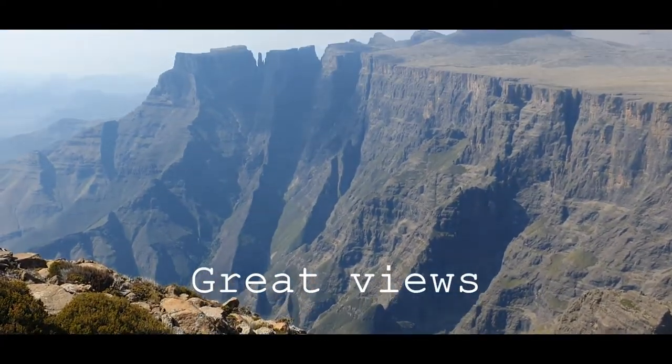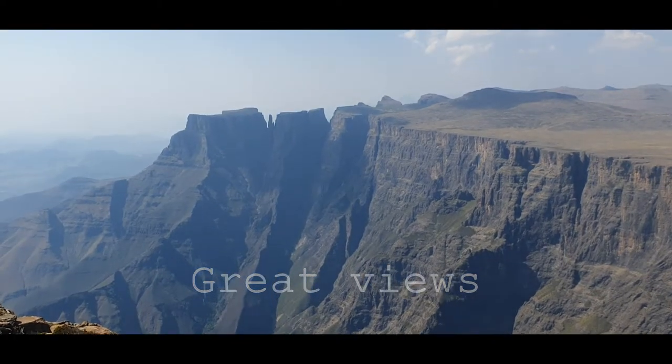There is stunning scenery and the approach takes about one and a half hours of hiking.